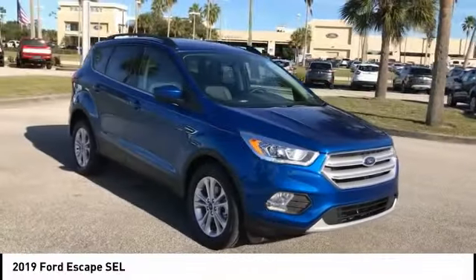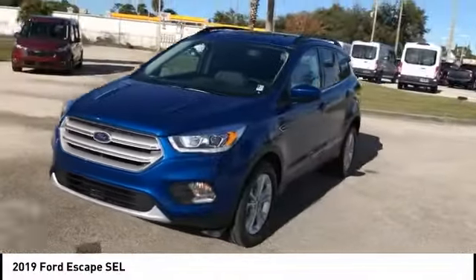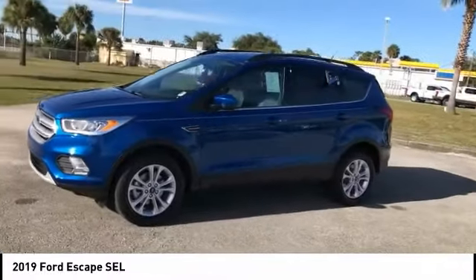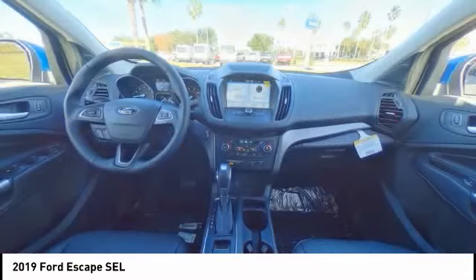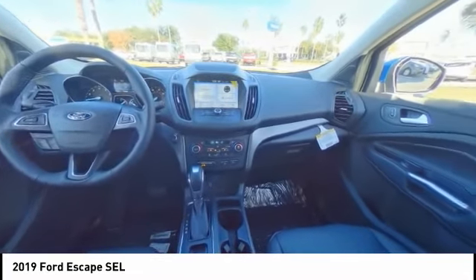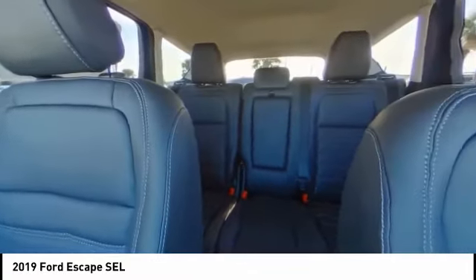Here are some of this vehicle's great options: Remote Engine Start, Steering Wheel Audio Controls, Stability Control, Traction Control, Power Lift Gate, Backup Camera, Anti-Lock Braking System, Keyless Entry, Leather Wrapped Steering Wheel, Bluetooth. Come see the car for yourself.